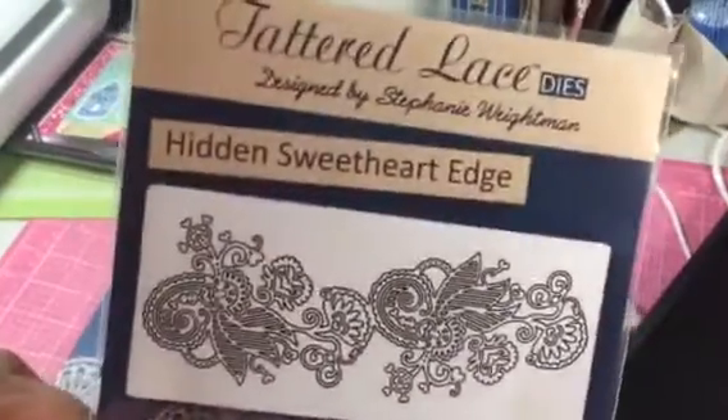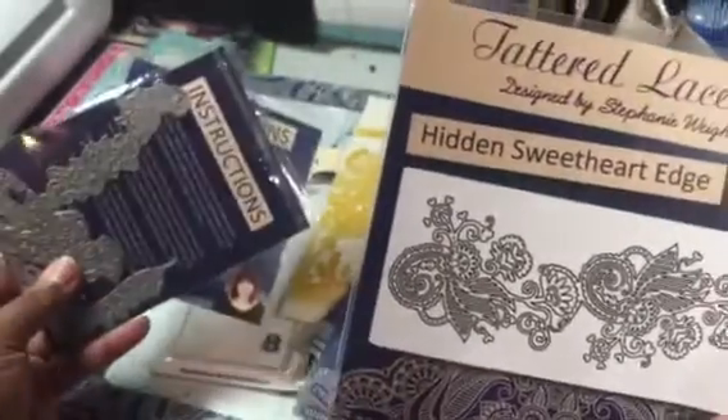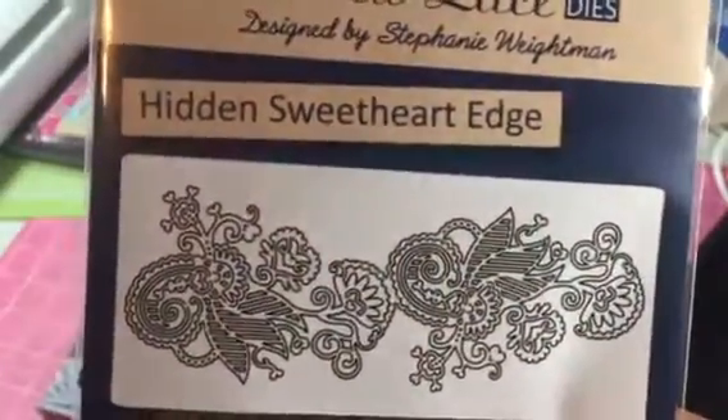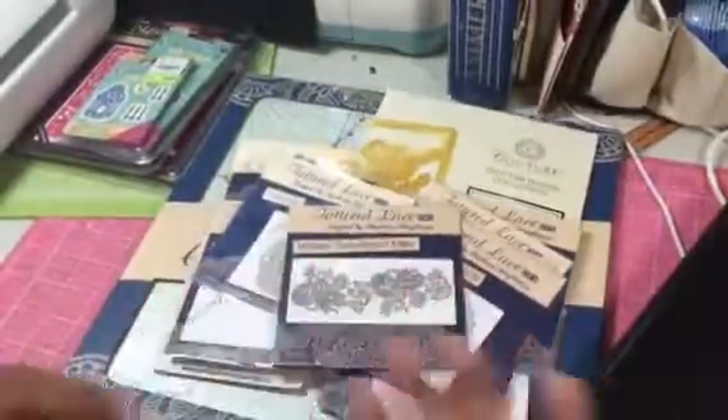And then this hidden sweetheart edge die — I almost bought this one. I was trying to see if it was the same die, but it's not. And I did not buy that one and I'm glad, because I got it in this mystery thing.